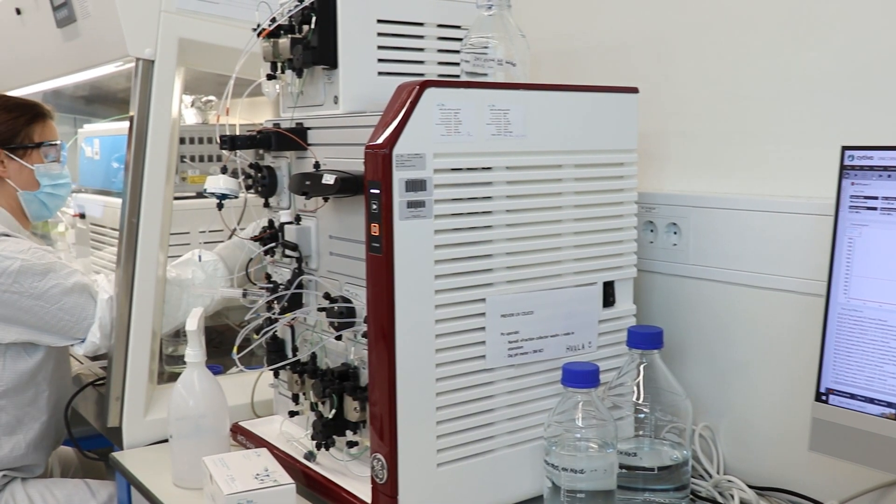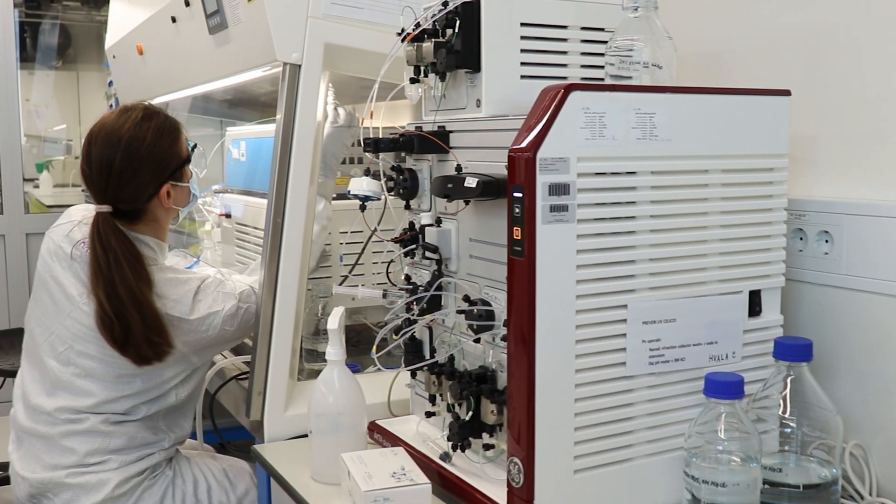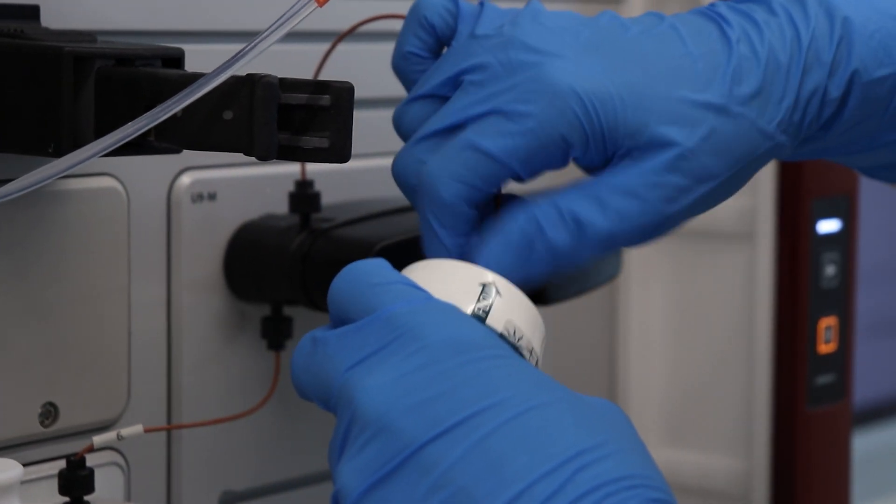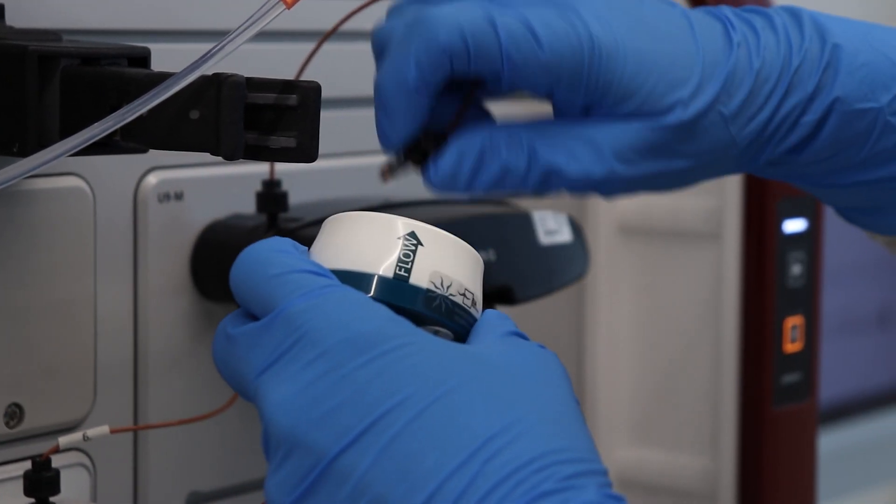To do this, we have set up our own upstream lab with all the needed equipment and activities. During purification, we need to concentrate our target molecule 10,000- to 100,000-fold from harvest to final product. In order to achieve this, several purification steps are needed.